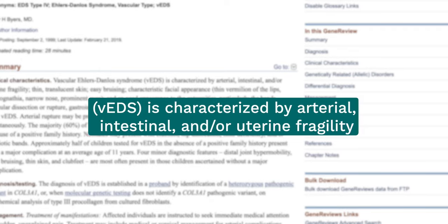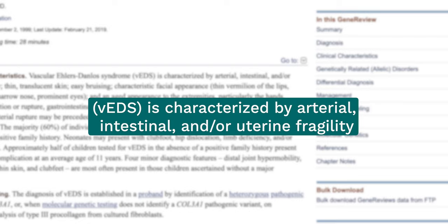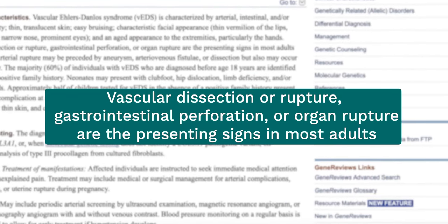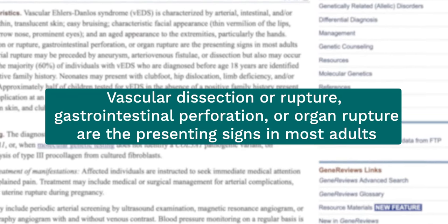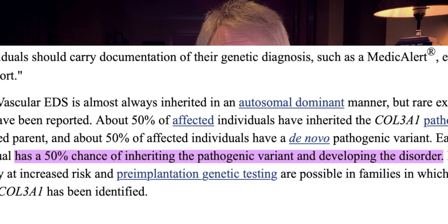There is an even more debilitating version of this syndrome called vascular EDS. Vascular EDS, or VEDS, is characterized by arterial, intestinal, and/or uterine fragility. Normally presenting signs in adults are usually vascular dissection or rupture, gastrointestinal perforation, or organ rupture. Like other forms of EDS, VEDS can be inherited, and each child of a parent with VEDS has a 50% chance of inheriting and developing the disorder.